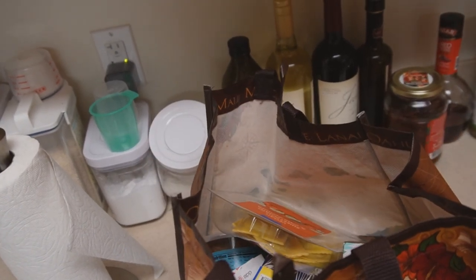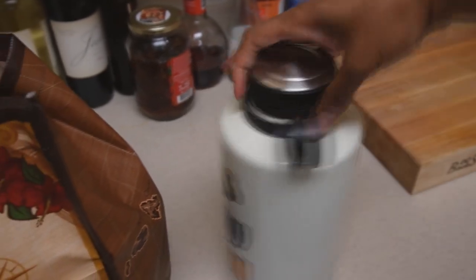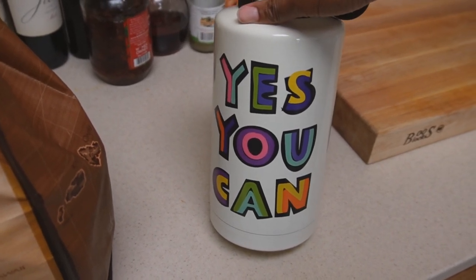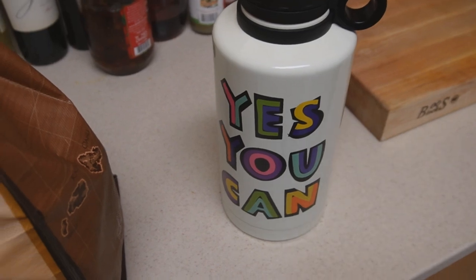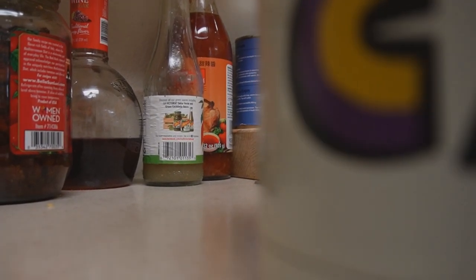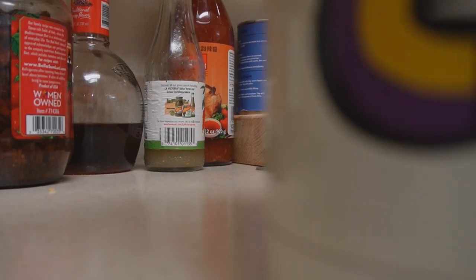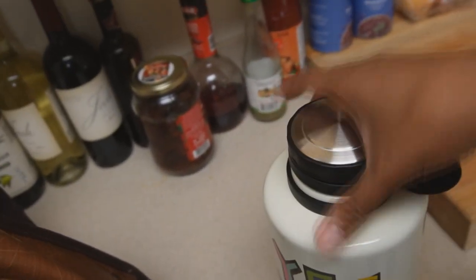It has this cool little handle and it says 'Yes You Can,' which I like — a nice little inspirational touch. It is huge. I usually aim to drink this amount of water per day. Let me try to open it and see if there's a straw in here. There is no straw, it's just an open top. Let me see if I can put this in the dishwasher — usually this type of thing you can't. Hand wash only.